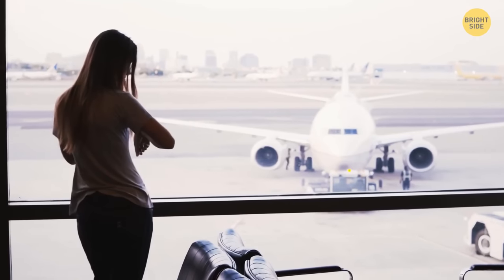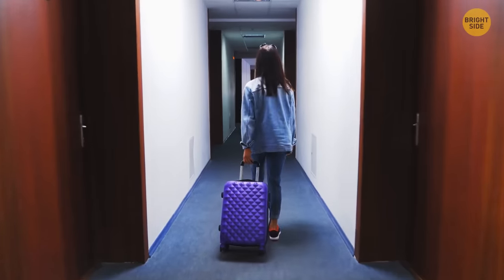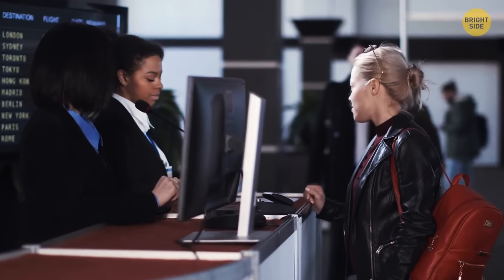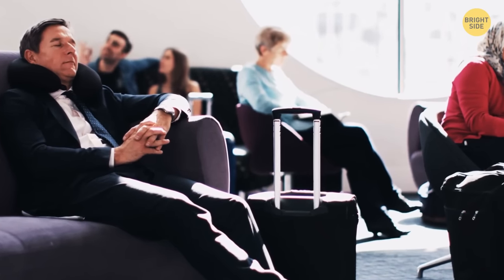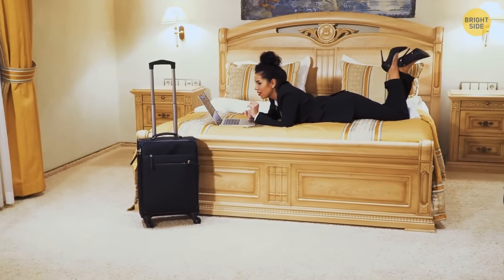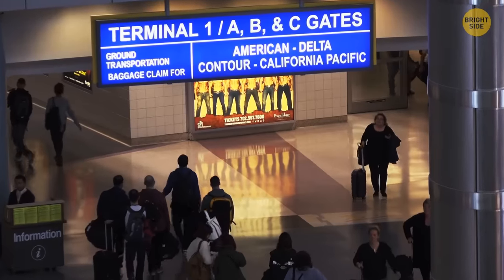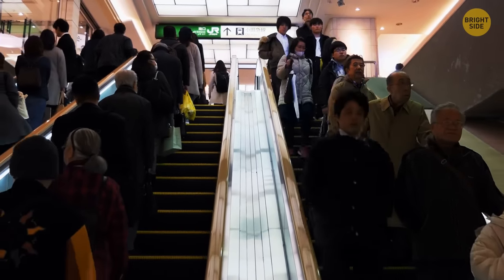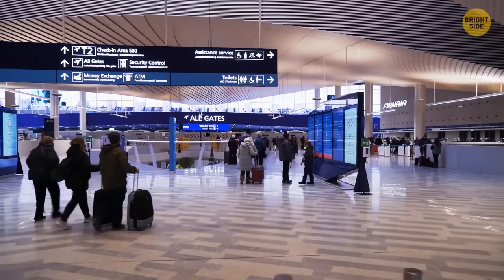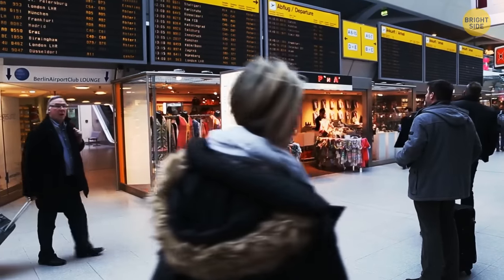If you have a long layover between flights, going to the nearest hotel to rest might not be the cheapest option. Check if the airport or airline sells 24-hour access to the VIP lounge zone — in most cases, you can have free snacks and drinks, and use free shower cabins and rooms for rest at a very affordable price. In multi-terminal airports, search for underground passageways connecting terminals that most people might not know about. For example, at Frankfurt Airport in Germany, there's a walking tunnel between Terminal 1 and Terminal 2 that's mostly used by employees since passengers are simply unaware of its existence.